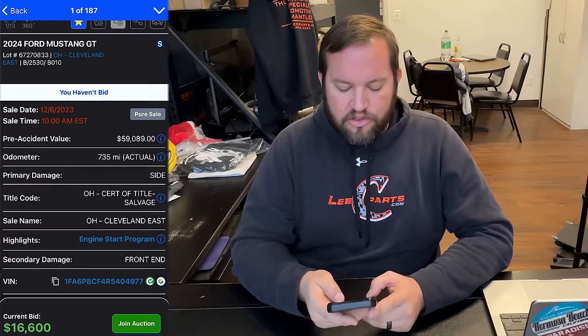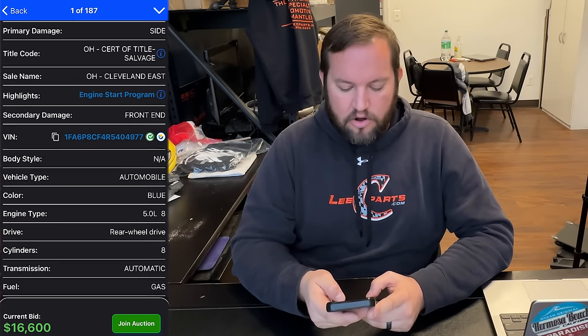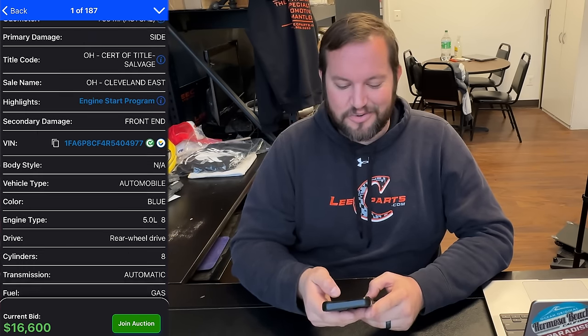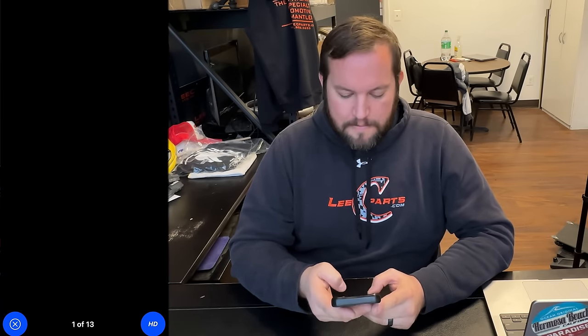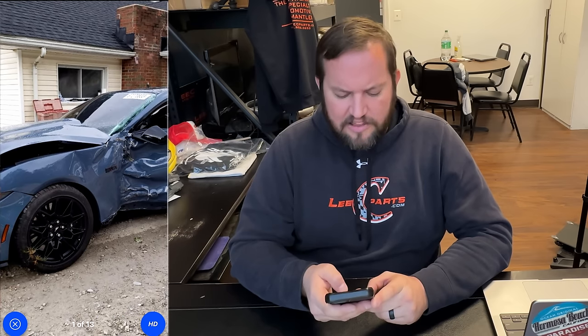This one has 735 miles, it is an engine start program, and it's an auto. We're not even going to look up auction history — there is no auction history, we know the situation. This is an insurance car with a pre-accident value of almost sixty thousand dollars. Looking at the pictures, this thing is just absolutely wrecked, but I do like this impact because we have a lot of front-end parts: the front bumper, the headlights, and it looks like the hood and fender on this side are completely trashed.